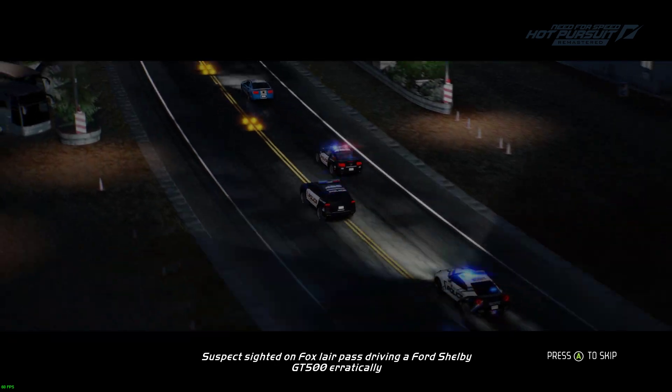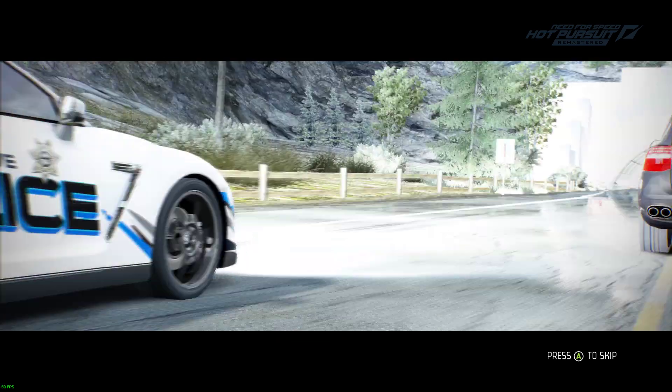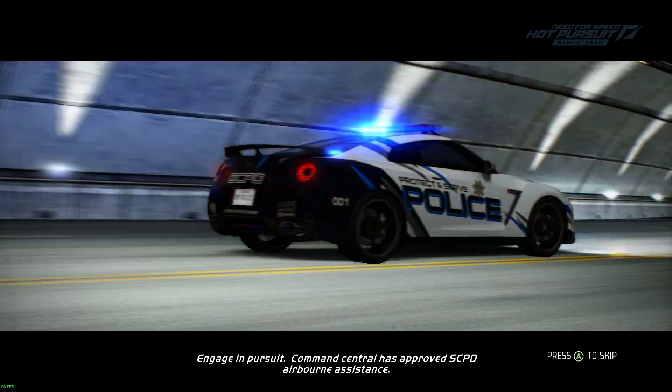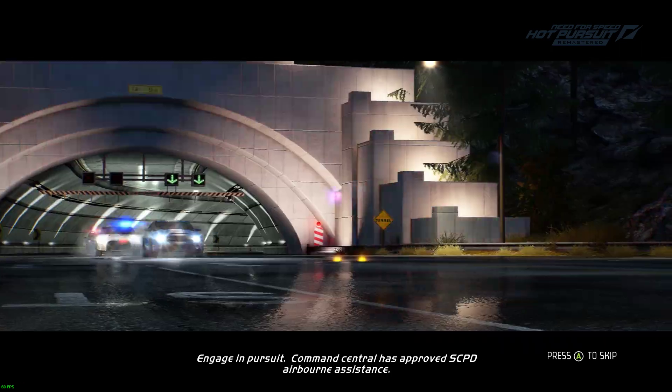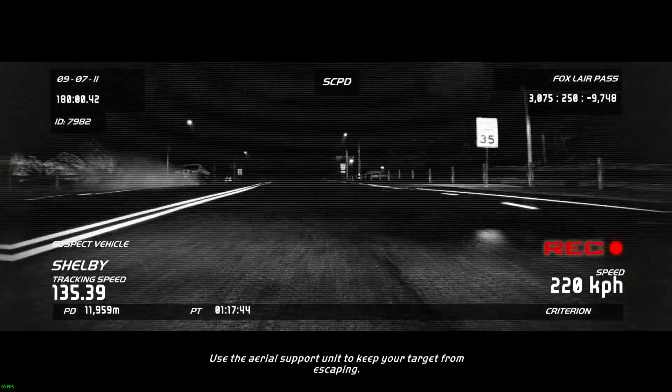Suspect sighted on Fox Blair Pass driving a Ford Shelby GT500 erratically. Engage in pursuit. Command Central has approved airborne assistance. Use the aerial support unit to keep your target from escaping.